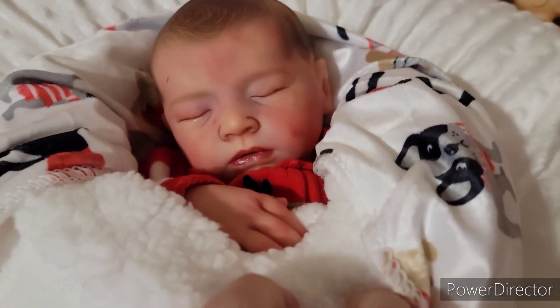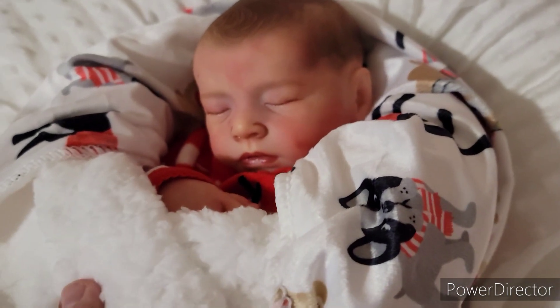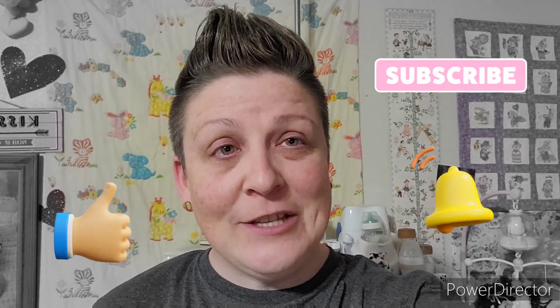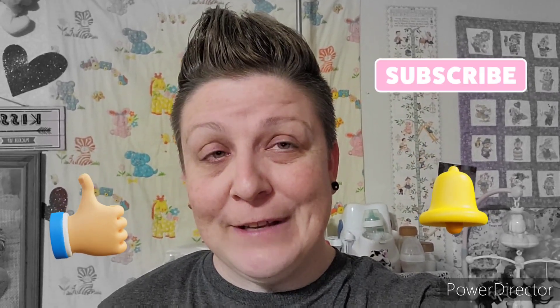She doesn't look like she's ready to get up, but we're going to get her dressed. Before then, make sure to subscribe to this channel, like this video, and click that notification bell so you never miss any videos from us.